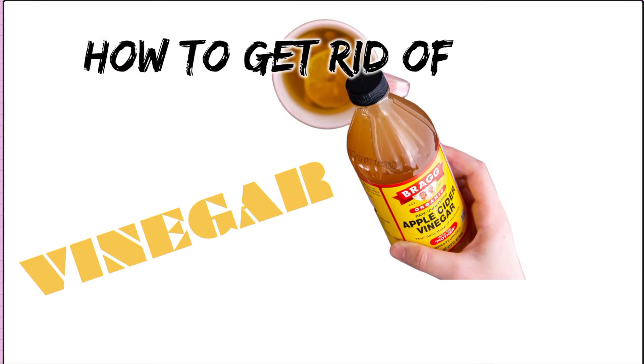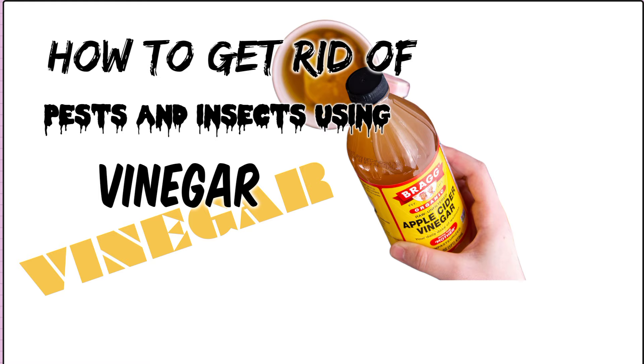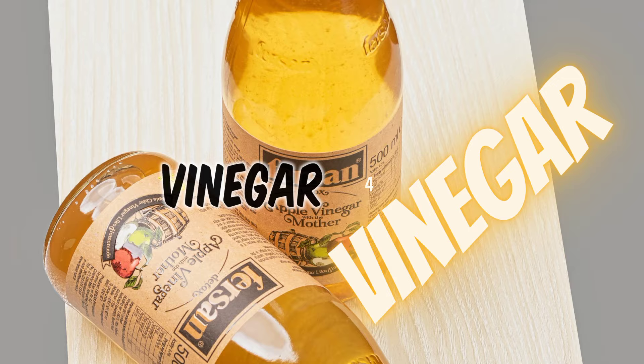Do you know that you can keep pests and insects away from your home using a simple and inexpensive household product? That's right — vinegar! When it comes to dealing with a multitude of pests and insects, vinegar can be a powerful and natural solution.